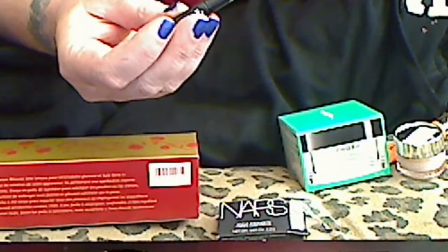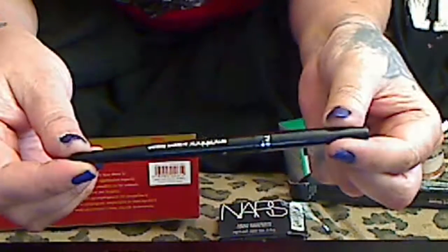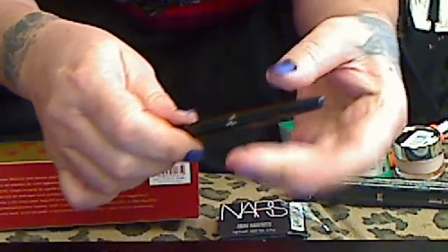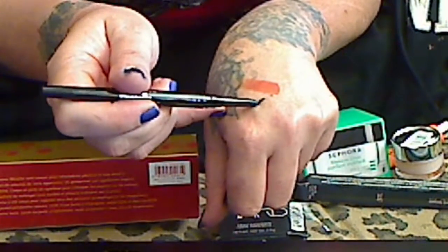And the Smashbox Always Sharp Waterproof Coal Eyeliner. I was trying to pull it and tug it, but I guess you twist it to open. And that's a nice black.